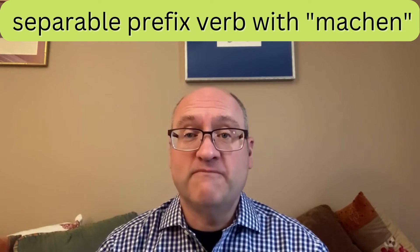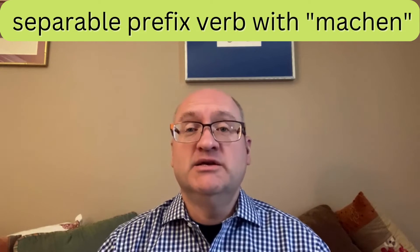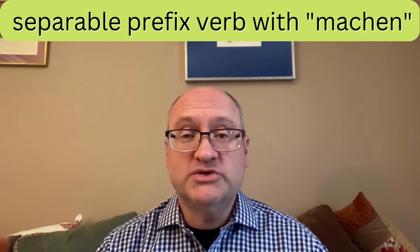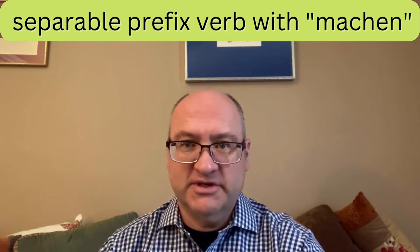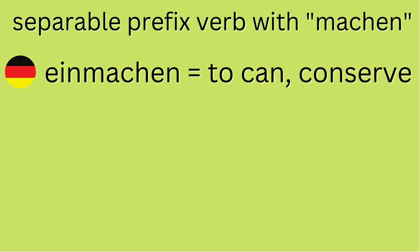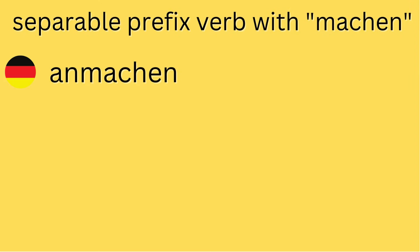Machen is also the stem of many separable prefix verbs used in the German language. Here are some common examples: 'Mitmachen' — 'Ich mache mit' — I'm joining in, I'm doing whatever you're doing too. 'Einmachen' means to actually conserve vegetables, to can something — 'Ich mache Tomaten ein' — I'm conserving tomatoes by canning them.